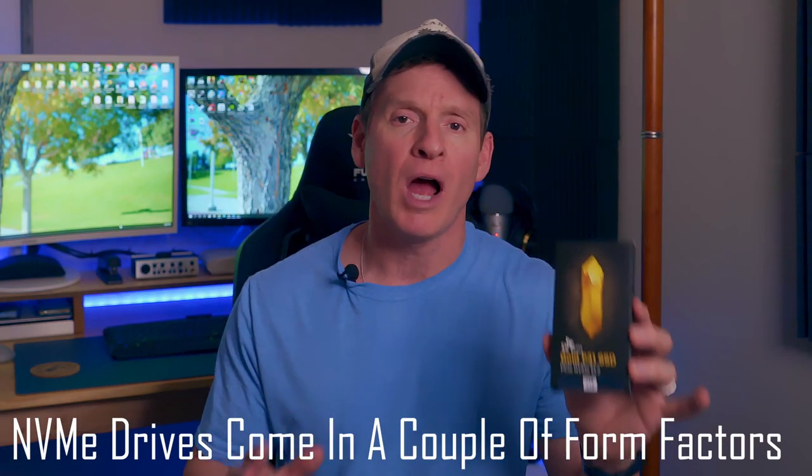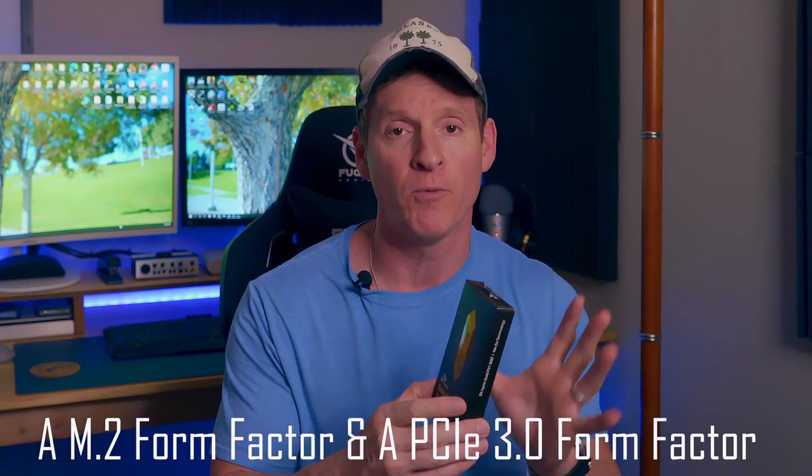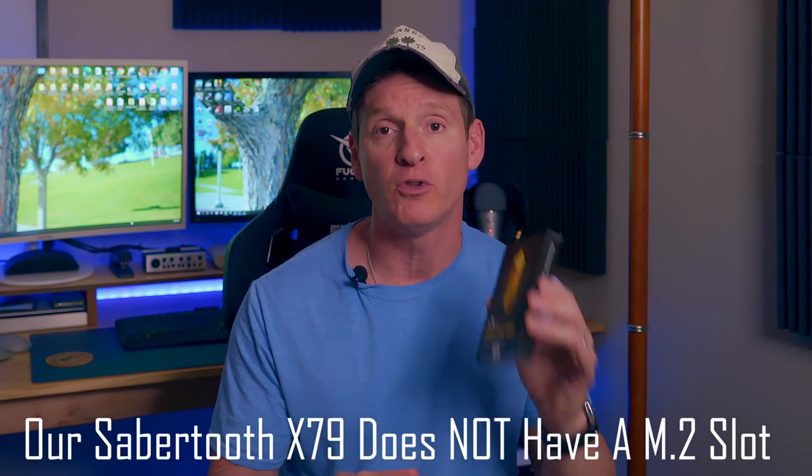Depending on which size you get, you'll increase your storage capacity, and more storage is better. That's why an NVMe SSD is the best choice to upgrade your old PC. NVMe drives come in a couple of different form factors: an M.2 form factor and a PCIe 3 form factor. Today we will show you how to install the M.2 form factor. We're also going to migrate our OS and all our data from our current SATA SSD, the Samsung 2TB 870 Evo. Our Sabertooth X79 motherboard does not have an M.2 slot, so we're going to put an adapter in it to make this all work.